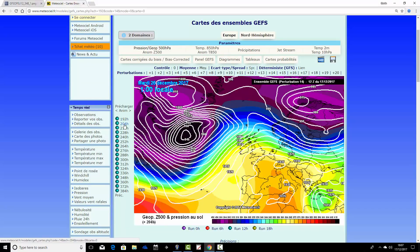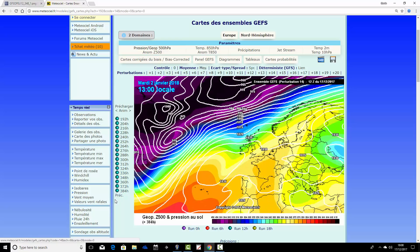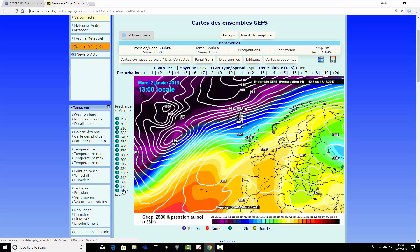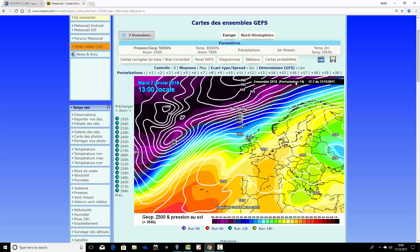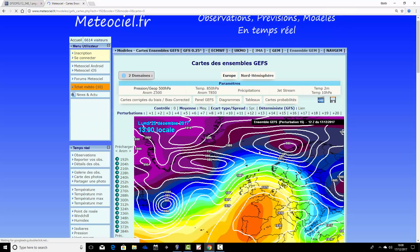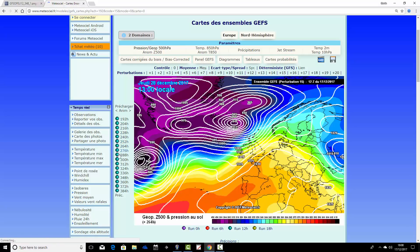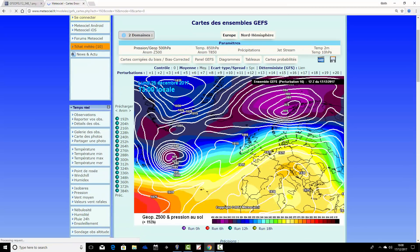Ensemble member number fourteen is also very unsettled, though perhaps not quite as much as some others — a little more influence from high pressure to the south so it's not as stormy, but there's quite a bit of rain in the north and fairly dry conditions to the south. Ensemble member fifteen shows high pressure to the south and low pressure to the north and west on Christmas Day, then keeps everything very flat and westerly heading toward New Year, with low pressures to the north and Atlantic winds dominating. Grim stuff if you want cold weather.